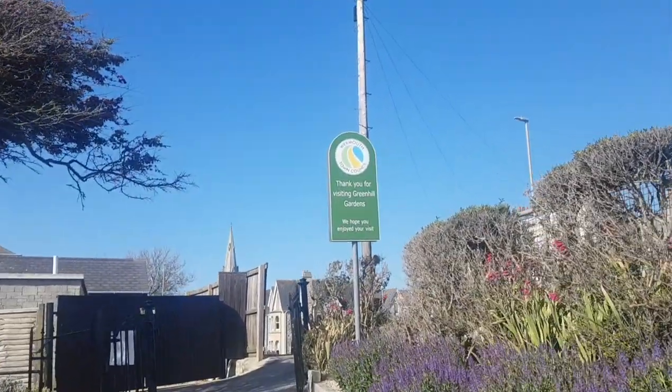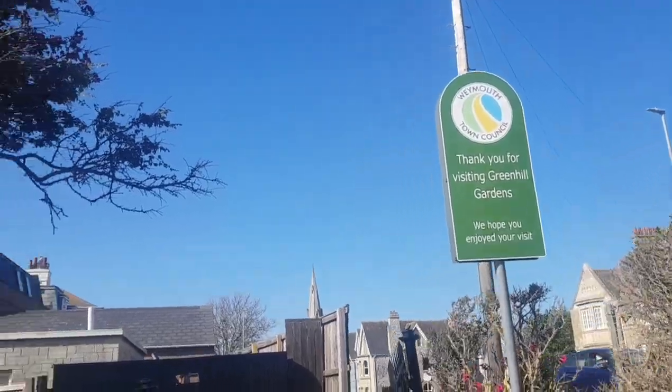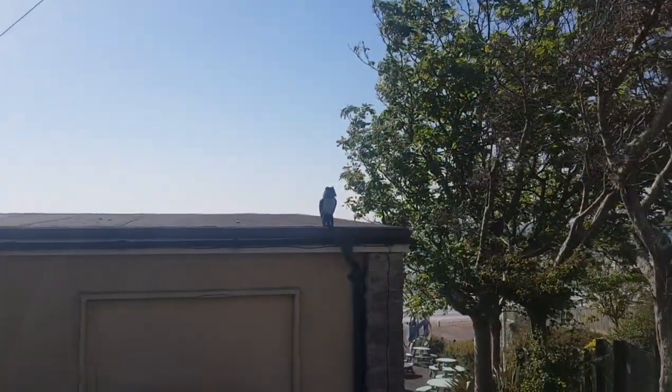And here we go — thank you for visiting Green Hill Gardens, hope you enjoyed your visit. Certainly did. We've got to say goodbye to the little owl sat on the roof there as well. So if you like this video and you want to see more, give me some ideas of what you want to see. Like, share, subscribe and see you in the next video. Take care, bye bye.